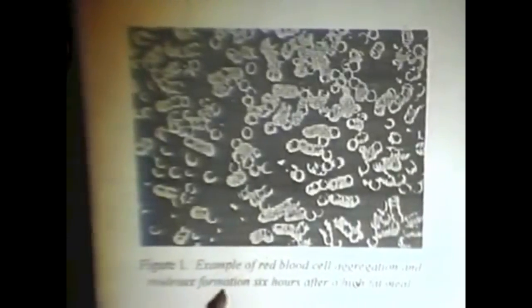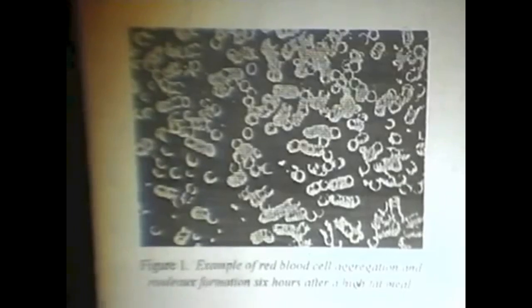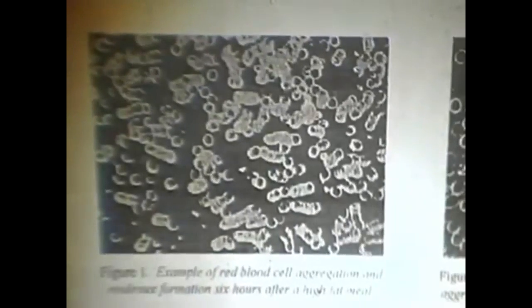This is the red blood cell aggregation and Rouleau formation six hours after a high-fat meal. What happens — the red blood cells all congregate and form these Rouleaus, they're like penny rolls. They form Rouleaus and you can see that two things happen. First of all, their surface is not as great, therefore they can't carry as much oxygen.